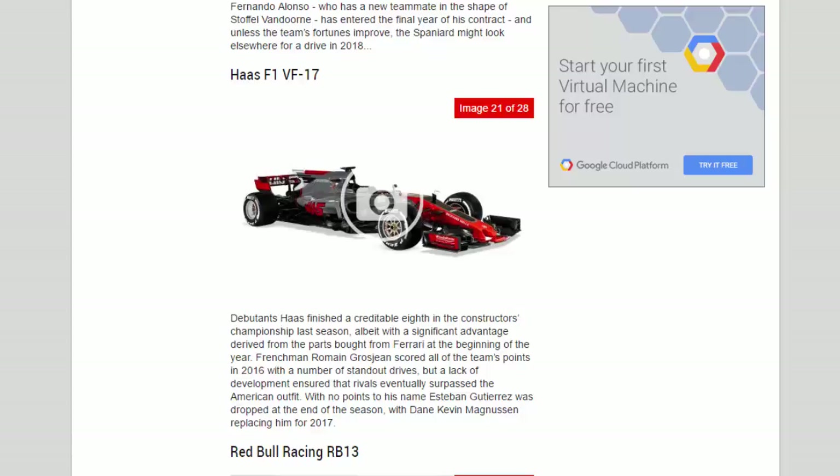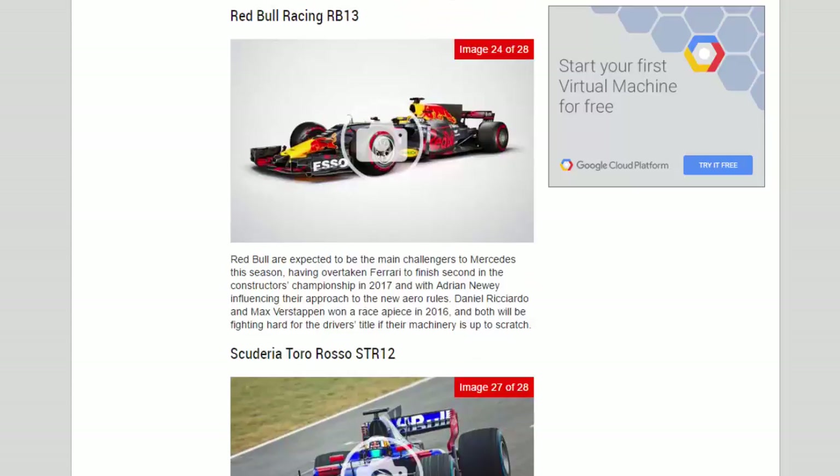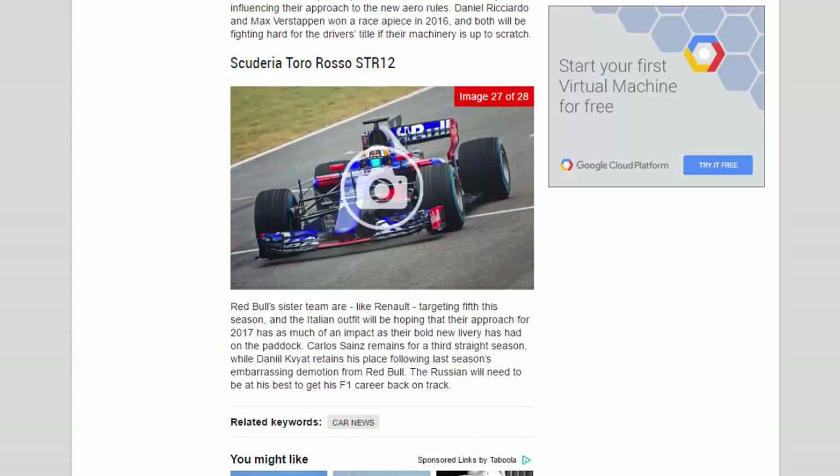Red Bull are expected to be the main challengers to Mercedes this season, having overtaken Ferrari to finish second in the constructors championship. With Adrian Newey influencing their approach to the new aero rules, Daniel Ricciardo and Max Verstappen both won a race apiece in 2016 and will be fighting hard for the drivers' title if their machinery is up to scratch.